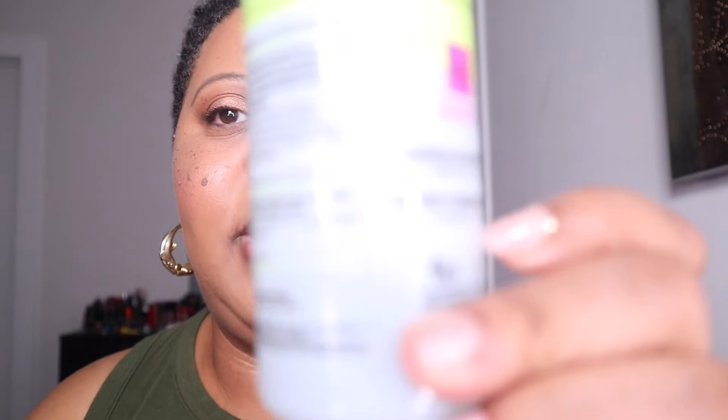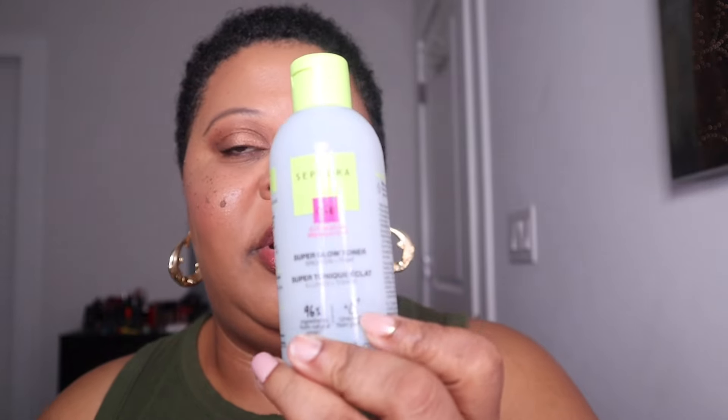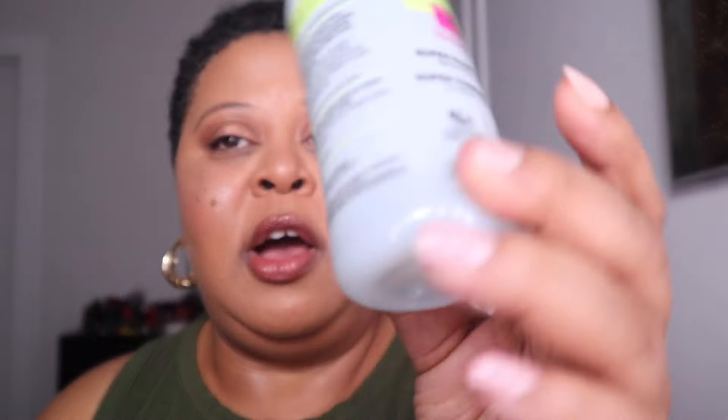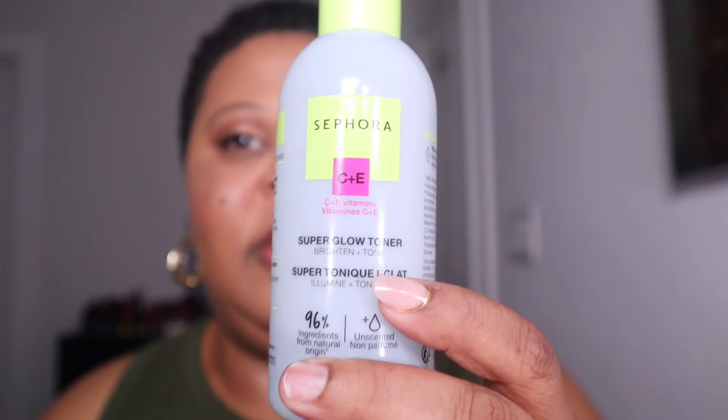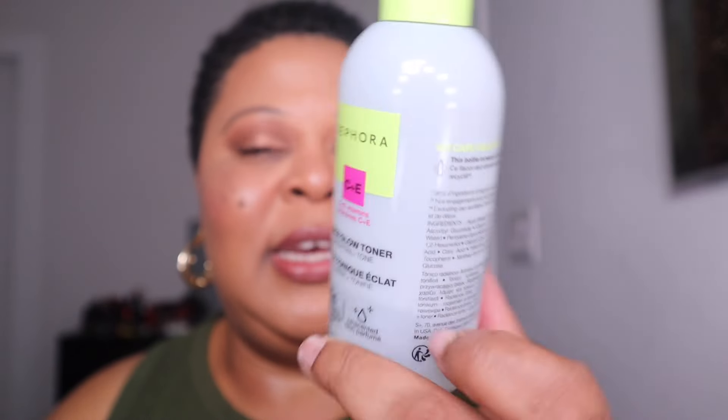This will be my third bottle of the Sephora Super Glow Toner. I got it last November during the sale, used it up, got another bottle in the spring sale, and it's almost gone. It's a glow toner with vitamin C and vitamin E — very refreshing. I like it in my morning skincare routine. I think it's around $16, and I would definitely repurchase it.